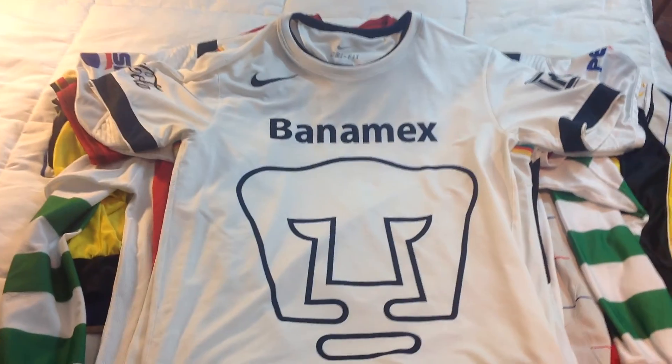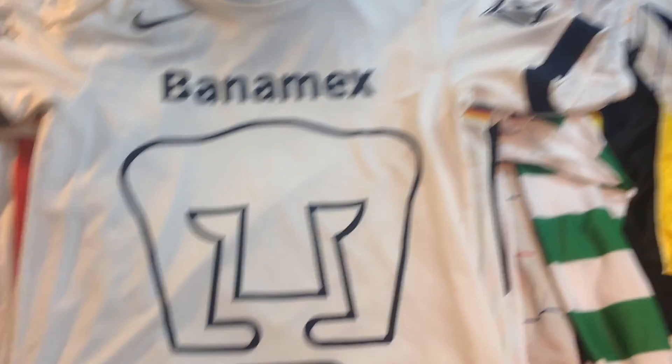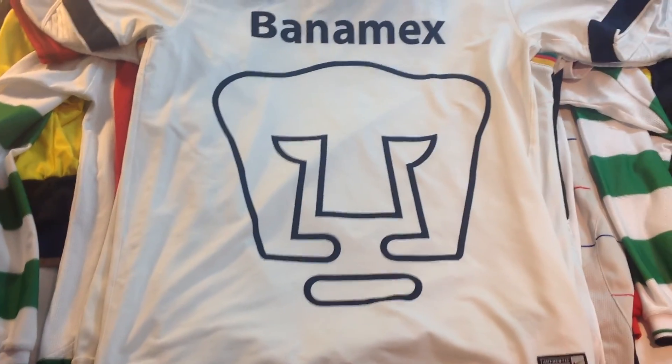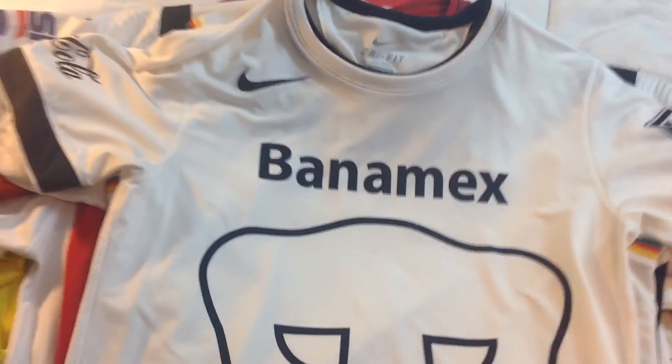We start off with this Puma UNAM jersey — my mom got me after she went to Mexico. It's a very clean jersey. You can see the big Puma logo in the middle and Banamex as the sponsor. It's funny because a lot of people use this jersey in their Ultimate Team.